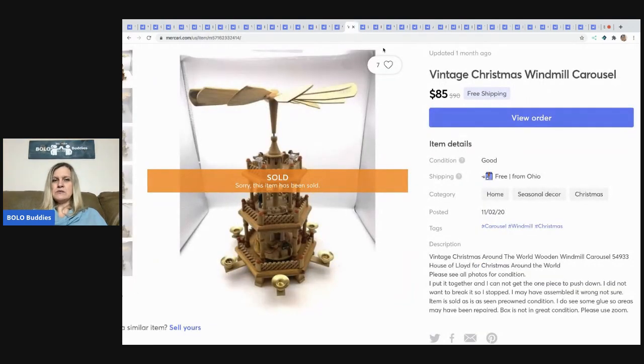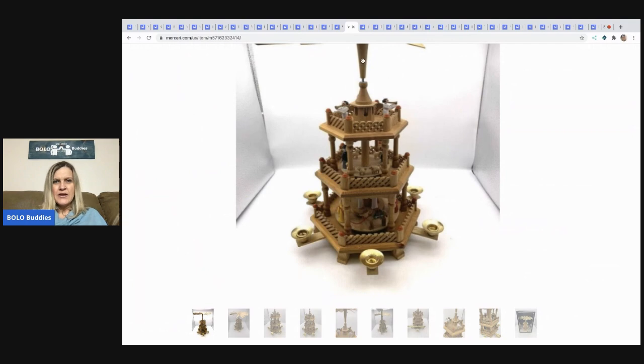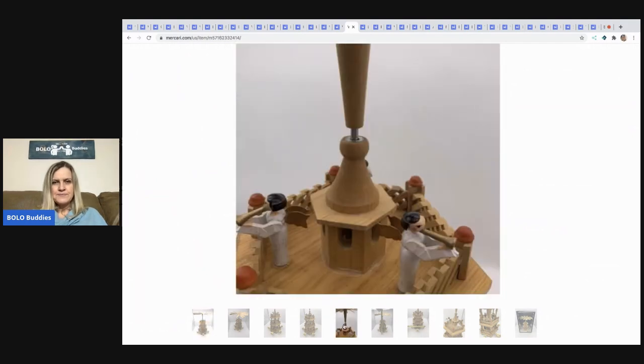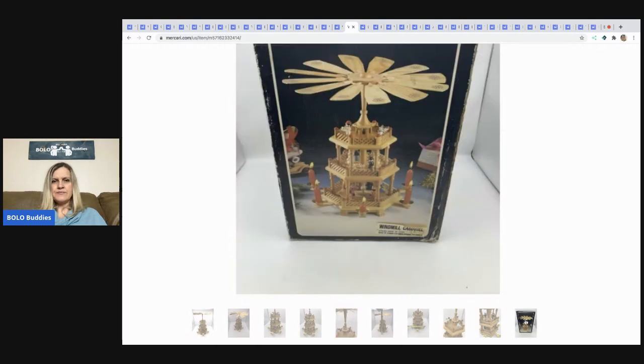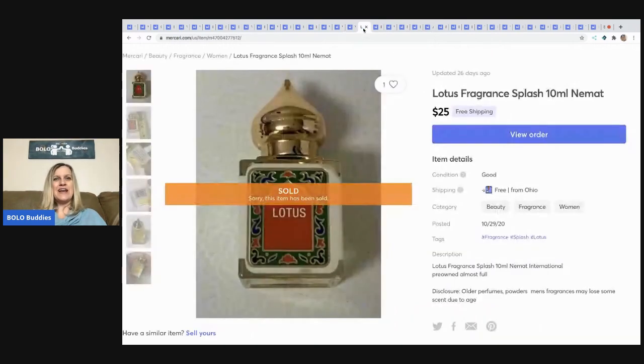The next item came from a garage sale — I paid $5 for it. There's a little piece I couldn't get to go down, so I just disclosed it. Someone was making low-ball offers on eBay and I kept countering, then it sold on Mercari for full asking price — I believe $85 with free shipping. I took it off eBay and they messaged me asking where it was. It worked out.